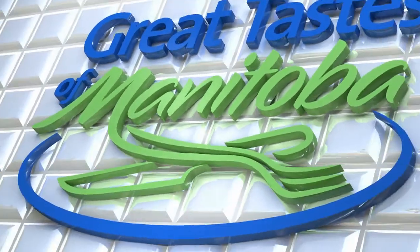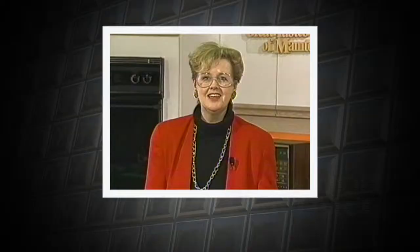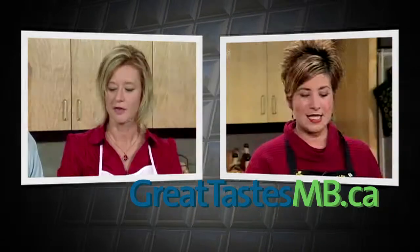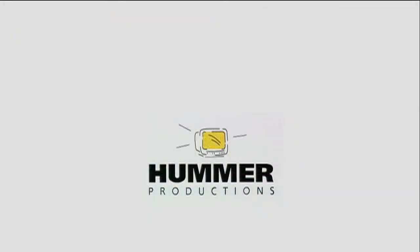Great Taste of Manitoba is presented by Manitoba Liquor Mart. Great Taste is brought to you by GreatTastesMB.ca. Great Taste is produced by Hummer Productions and Kevin Kelly.